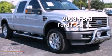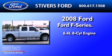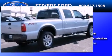This is a 2008 Ford F-250. It has a 6.4 liter 8-cylinder engine, a 6-speed automatic transmission, and 4-wheel drive.